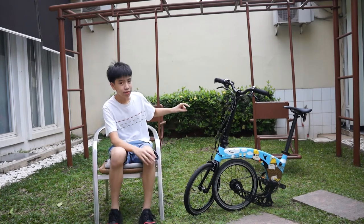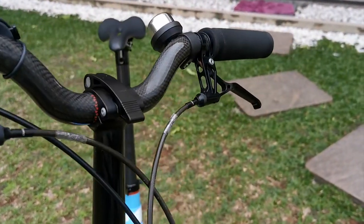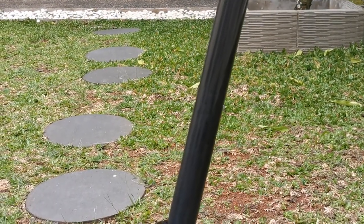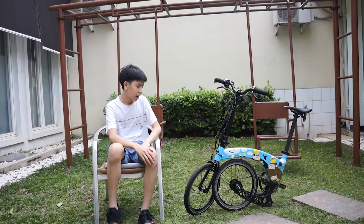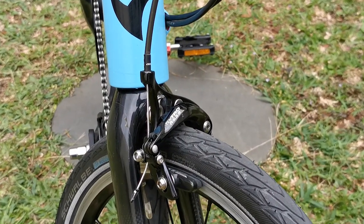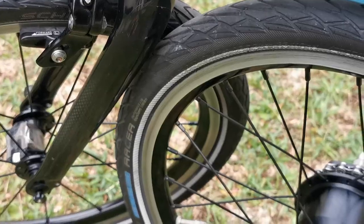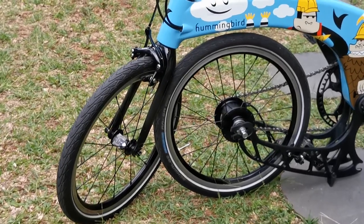The brake levers are CNC ultra-light brake levers. There's a full carbon handlebar and a full carbon fiber seat post with titanium hardware, and the seat uses carbon rails. The brakes are Tektro R539 brake calipers. There are also Schwalbe racer tires, and the wheel sets are ultra-light aluminum alloy.